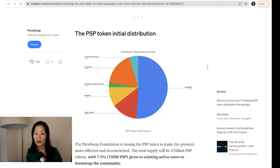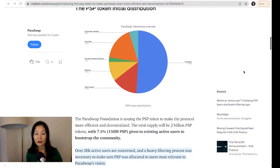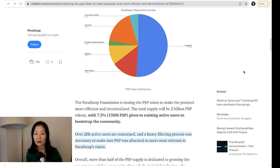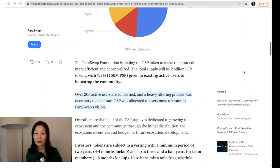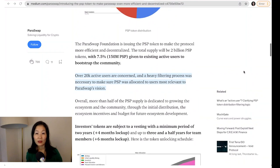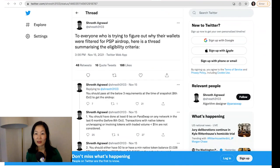Paraswap's founder suggested that the robust eligibility requirements were necessary due to so many users attempting to game the airdrop. In the lead-up, over 1.3 million addresses — more than one-fourth of all unique DeFi wallets on Ethereum — used the protocol. The founder believes many of these addresses were not real users, as he explained to Coindesk.